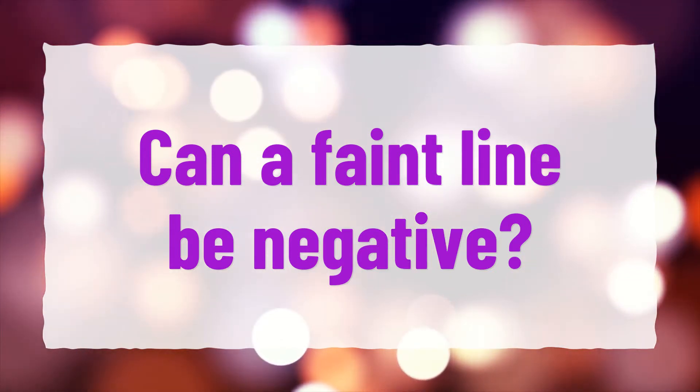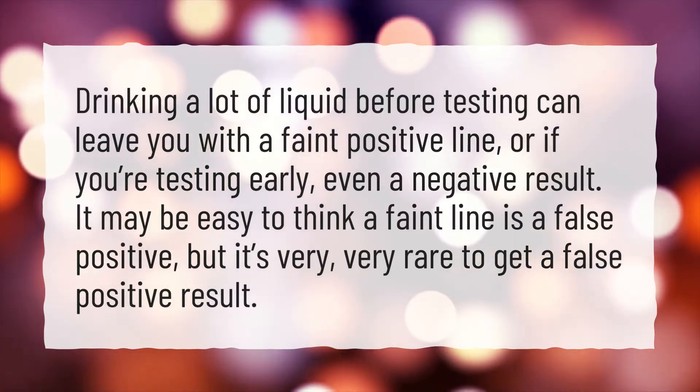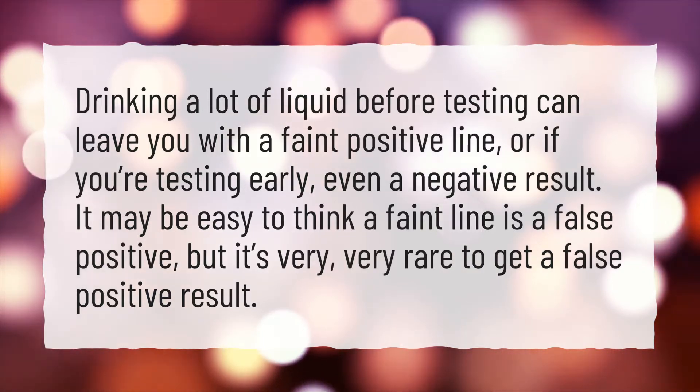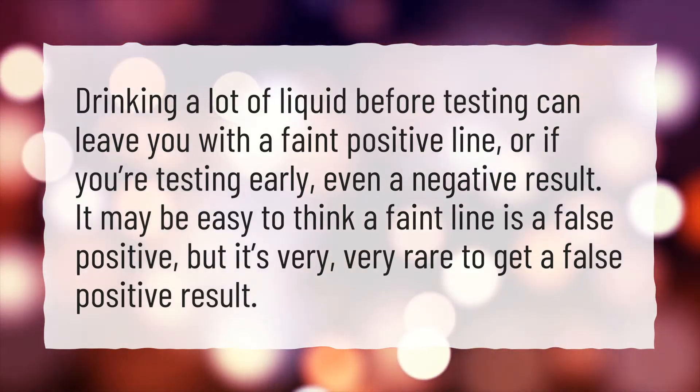Can a faint line be negative? Drinking a lot of liquid before testing can leave you with a faint positive line, or if you're testing early, even a negative result. It may be easy to think a faint line is a false positive, but it's very, very rare to get a false positive result.